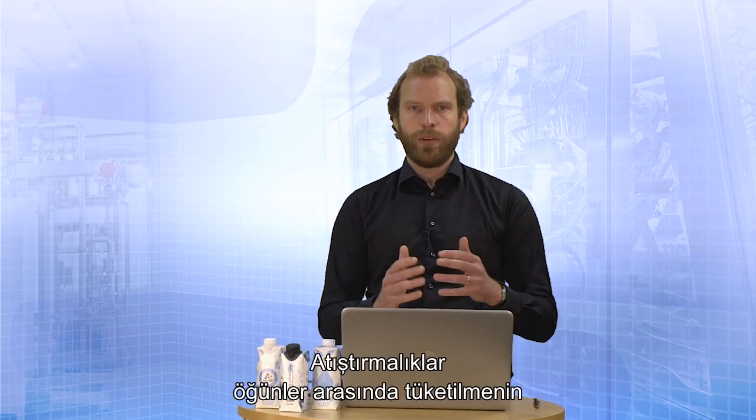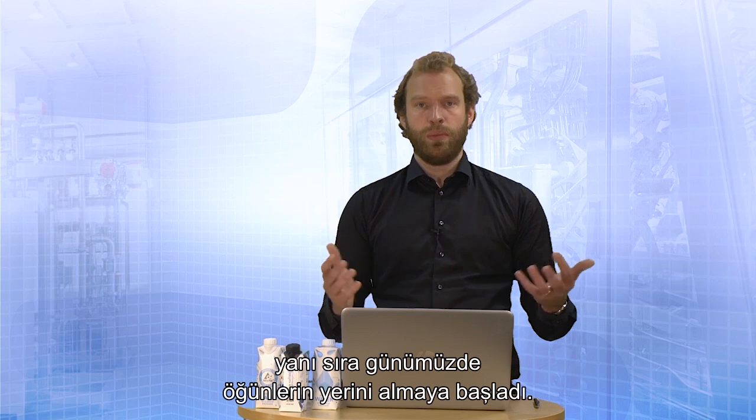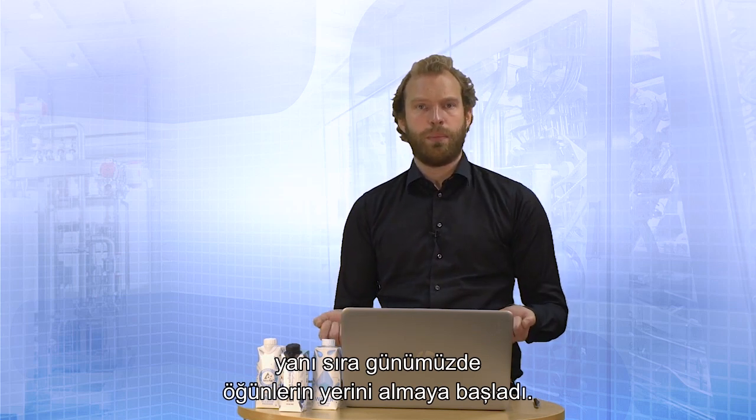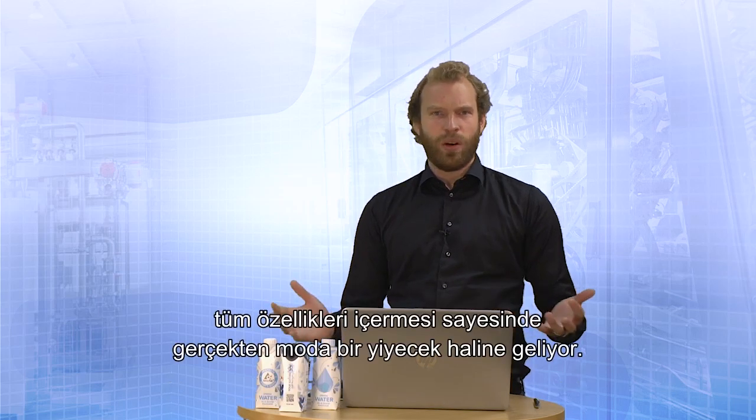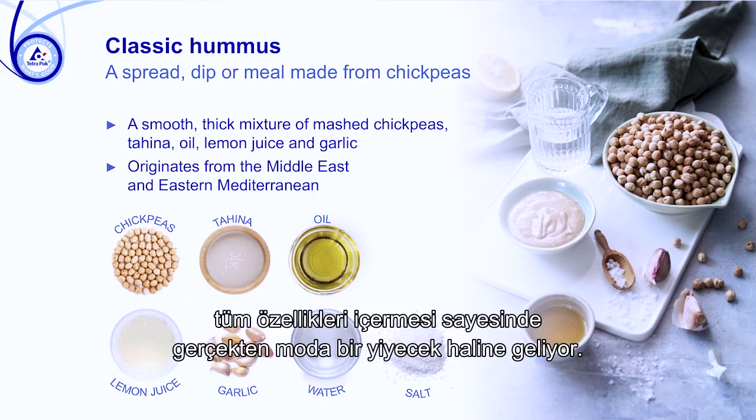Snacking has evolved from occurring only between meals to today sometimes even replacing them. Hummus has really become a trendy food product, ticking all the right boxes for vegans as well as vegetarians.